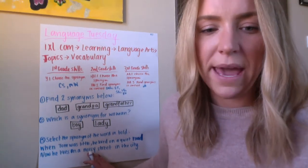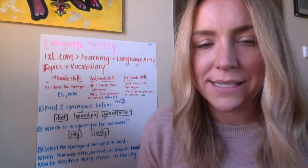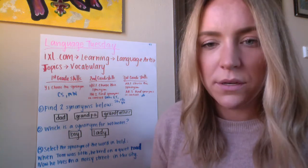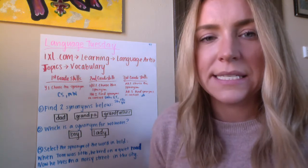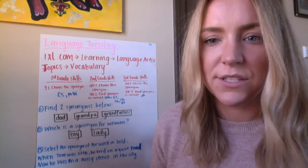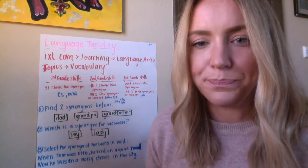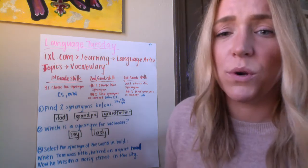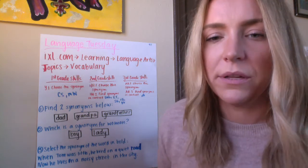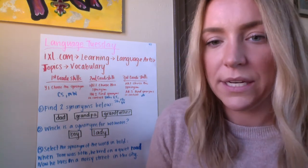Some of you may be selecting synonyms of a word in bold — finding synonyms within a sentence. For example: 'When Tom was little, he lived on a quiet road. Now he lives on a noisy street in the city.' It's asking us what is a similar word to road that is in these two sentences. The word street is most closely related in meaning to road, so I would click on street — it is the word most similar to road.